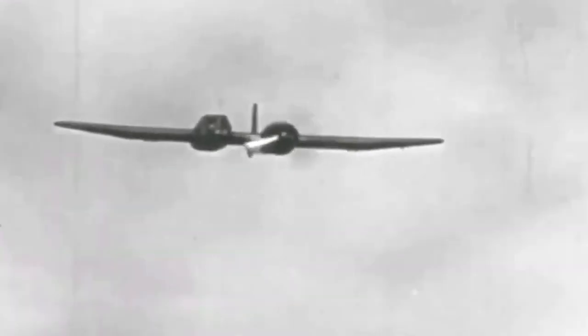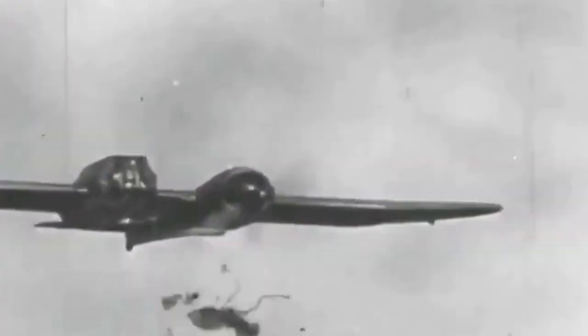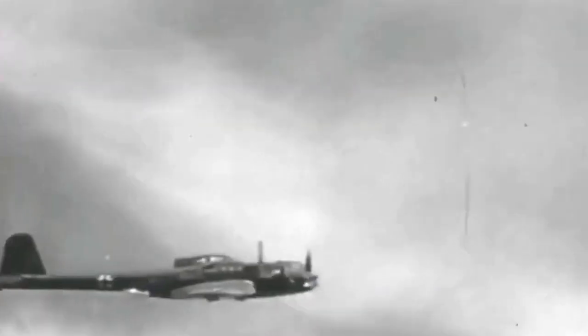During World War II, the continuing quest for advantage over enemies led to the development of both innovative and frightening aircraft designs, and the BV-141 will be remembered for its extraordinary uniqueness.